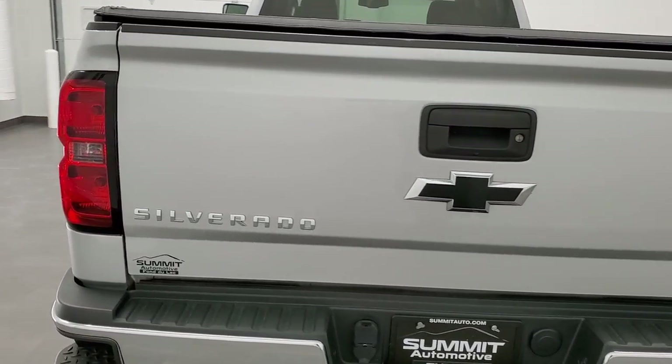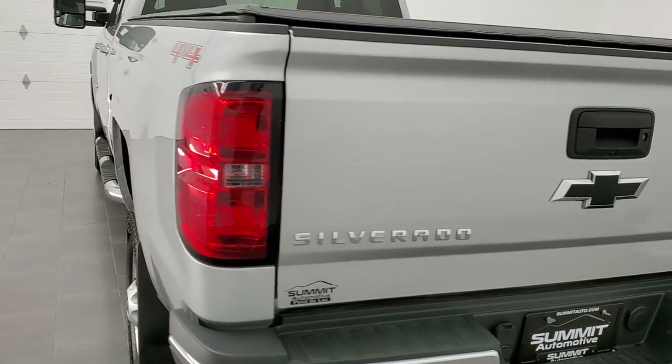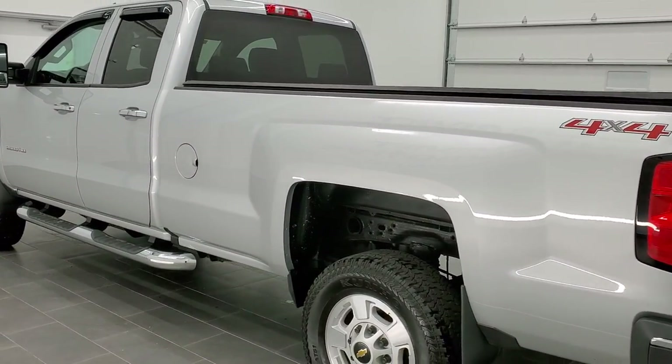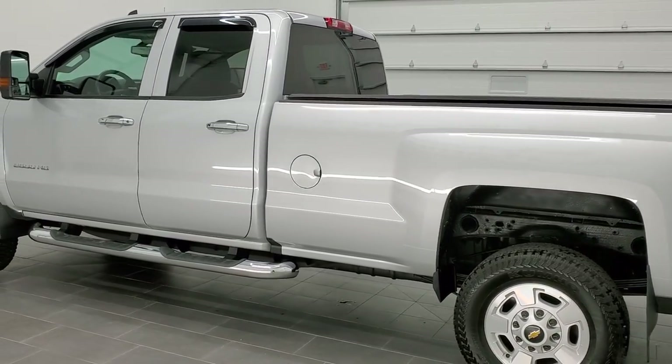It has been fully safety inspected by our service shop. It has a fresh oil and filter change. All the fluids have been checked and topped off, and this truck is 100% ready to go.